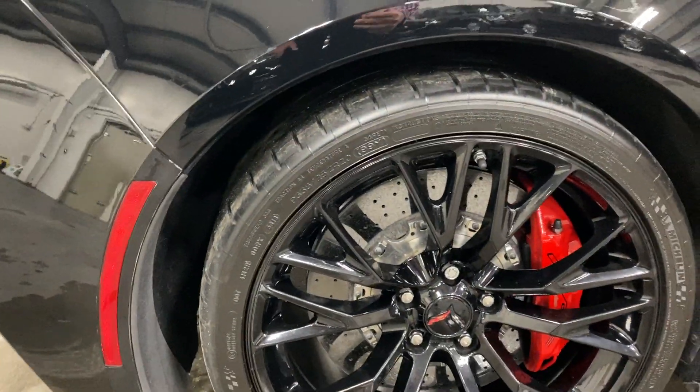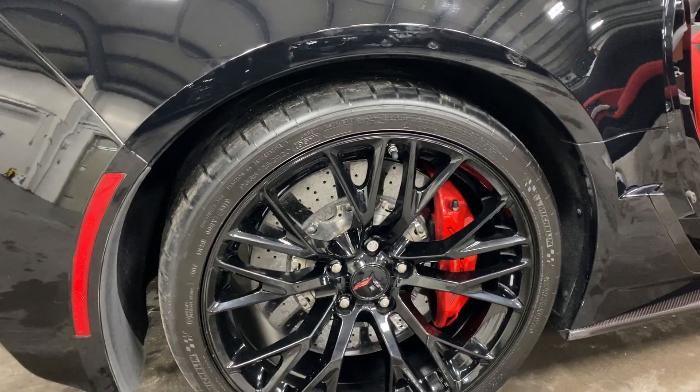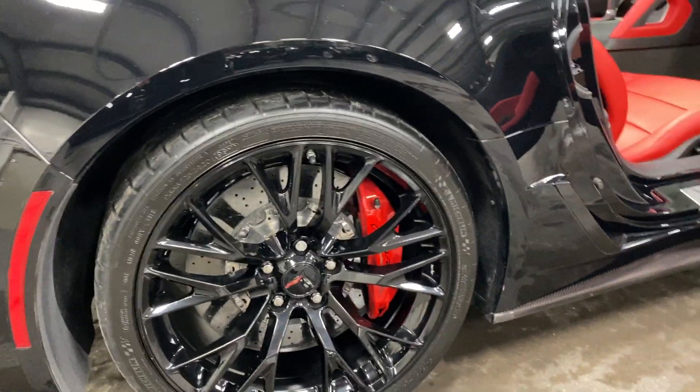Here we are at the first rim — no curb rash, no issues, nice black rim. We've got painted rotors, painted calipers, and the nice Z07 brakes.